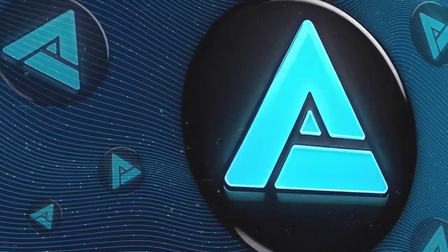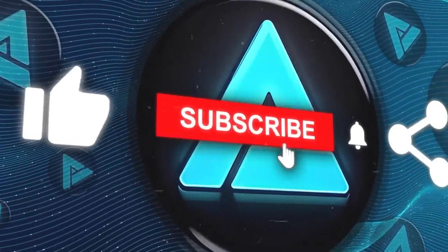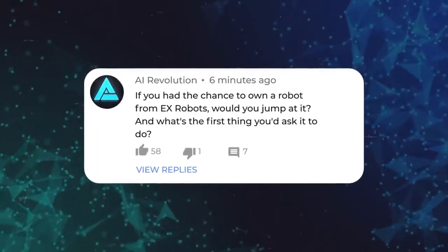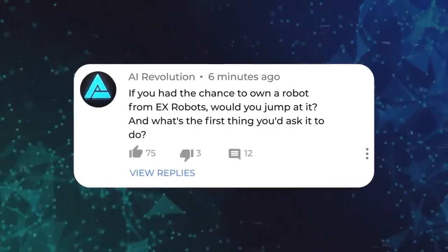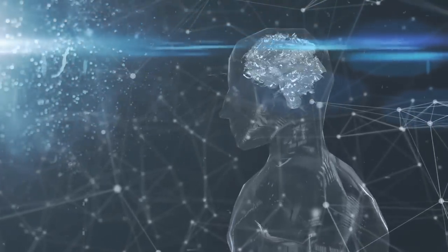And that wraps up today's video. I hope you found it useful, and if you did, give it a like and subscribe for more videos on AI. Also, I'm curious — if you had the chance to own a robot from EX Robots, would you jump at it? And what's the first thing you'd ask it to do? Thank you so much for watching and I'll see you in the next one.